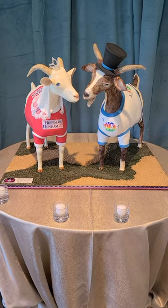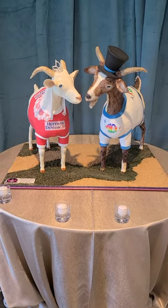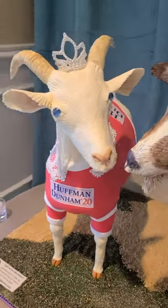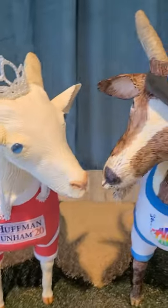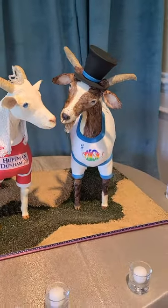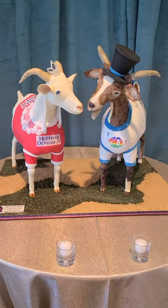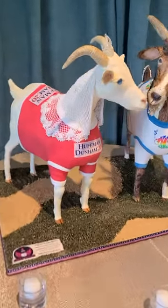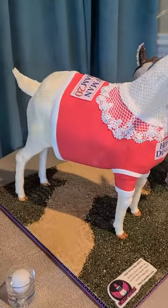Okay y'all, here are the cakes that took me literally all week to make. They are goats — Spanish goats. The bride's father has a goat farm, and so we made goats. They sent me pictures of their actual goats, and we made two that look kind of like a couple of the ones that they sent.